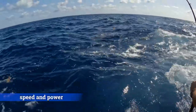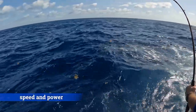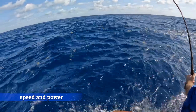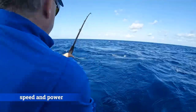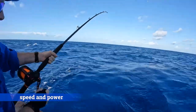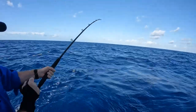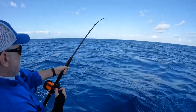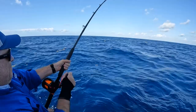Sailfish are built for speed and power. They can reach speeds in excess of 65 miles an hour and are strong enough to peel off hundreds of yards of fishing line and fight and jump for 20 to 30 minutes. After a few long runs and spectacular jumps, the sailfish is tired and the battle is almost over.